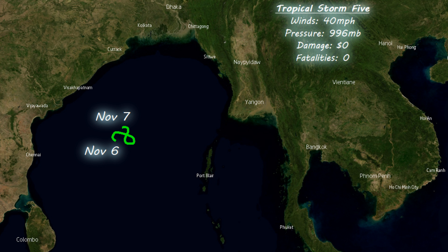Now for some Indian Ocean storms. Here's the first one — Tropical Storm 5 — which did very little, just stayed out at sea as a 40 miles an hour storm and didn't really do anything. More from the Indian Ocean in the next few days.